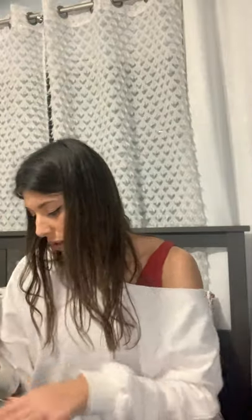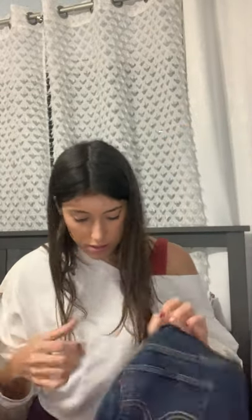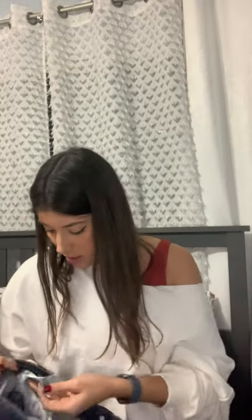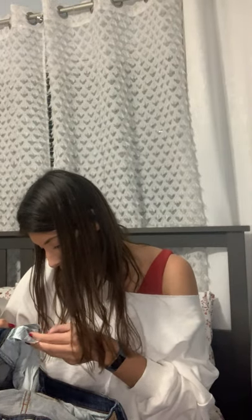American Eagle, size 4 — daisy dukes. Madewell jean, The Perfect Vintage Jean, size 30. Levi's 580 boot cut — I don't know the size, definitely men's though.